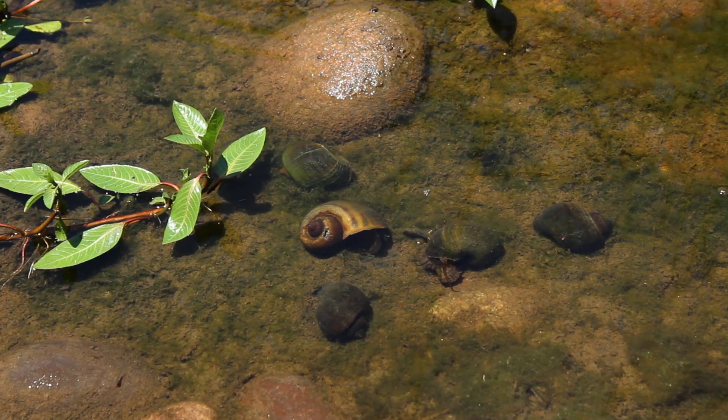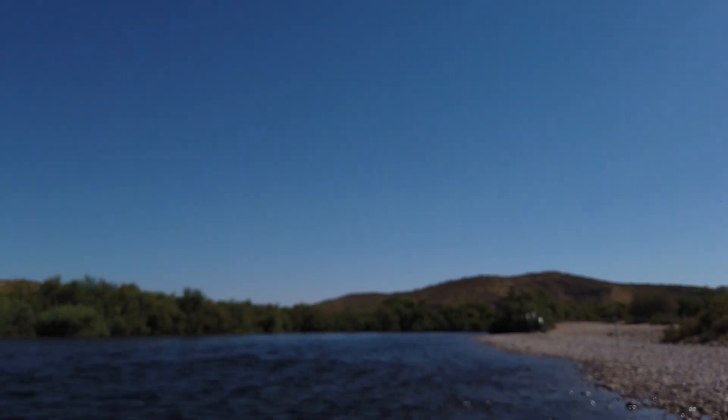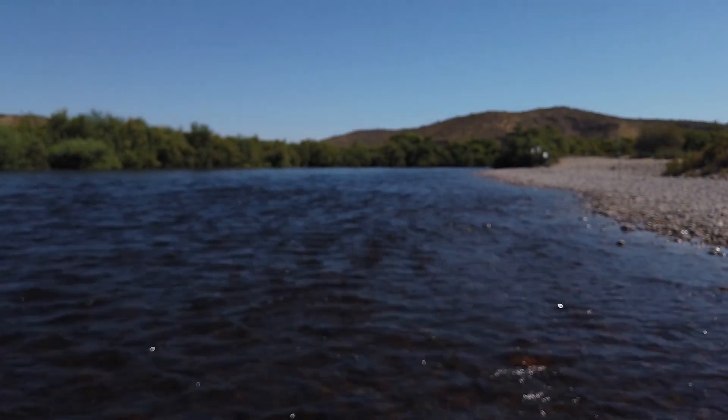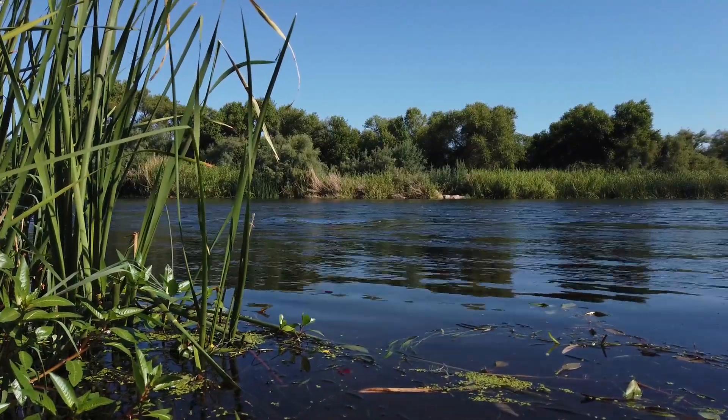Apple snails can be found in the Lower Colorado River down around the Yuma area, as well as here in the Phoenix area, from the Lower Salt River all the way into our canal systems and a lot of our community fishing waters.